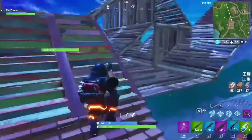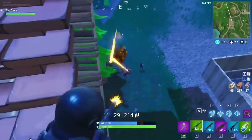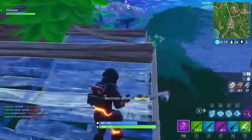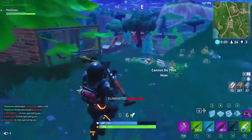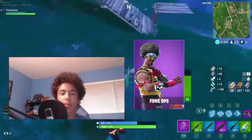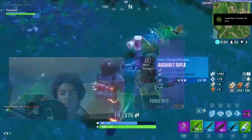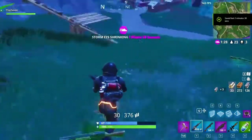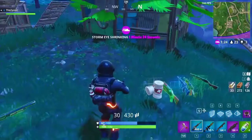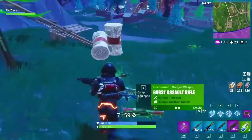Now we're in the top 3. Number 3 is Funk Ops. If you've seen my face, it kind of looks like me, so I thought I would put it in. It also has a really cool 90s style clothing and aesthetic — I like the afro, and it just looks really cool. It's like a really fun character design.